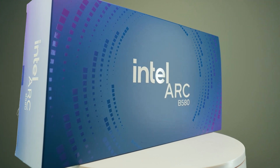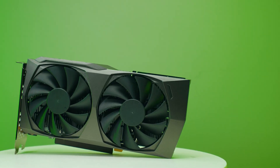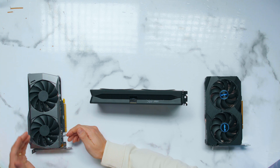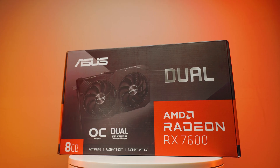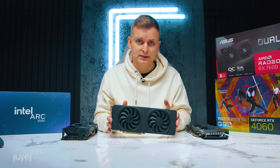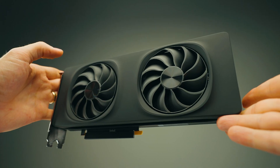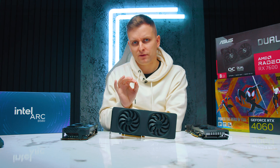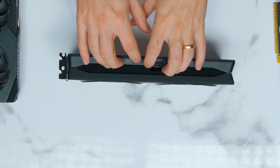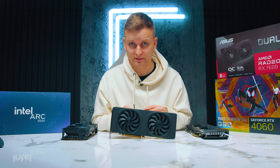The Intel Arc B580 is one of the best cards you can actually buy because for the value there is kind of no competition — it actually beats the Nvidia RTX 4060, which is more expensive, and the Radeon RX 7600, which is also more expensive. The problem is all the other reviewers did gaming reviews saying this card is amazing, and now it goes for around $400 instead of $250 — almost doubled in price on Amazon. That's why I'm saying it sucks. But let's look at actual performance for creators.